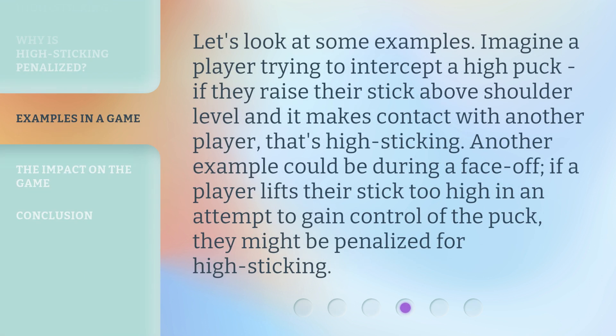Let's look at some examples. Imagine a player trying to intercept a high puck. If they raise their stick above shoulder level and it makes contact with another player, that's high sticking. Another example could be during a face-off. If a player lifts their stick too high in an attempt to gain control of the puck, they might be penalized for high sticking.